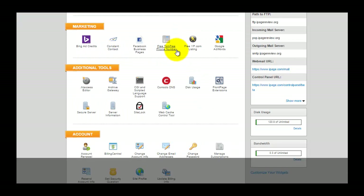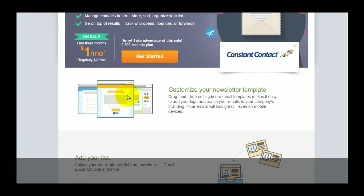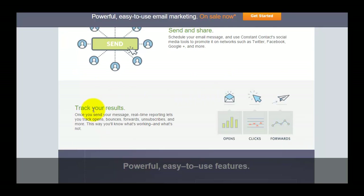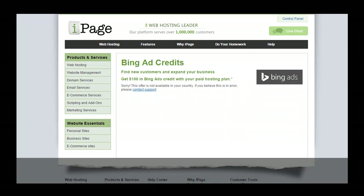We also have Constant Contact, which is the email marketing feature. For the first month you get it for $1 per month, and the regular price is $20 per month. With the email marketing you can manage your mailing list, customize email newsletter templates, add users to your list, send constant email updates or newsletters, and track results — whether users click on your emails or forward them. This is a complete Constant Contact solution and is highly recommended for business users or internet marketers.